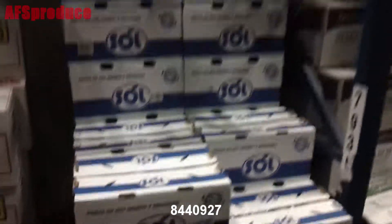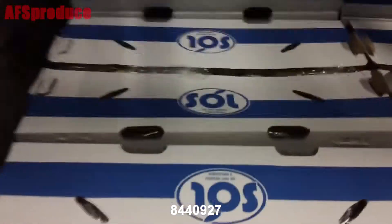We have some Packham Bartlett pears in. These are grown in Argentina this time of year — they can come from either Argentina or Chile, but the particular ones we have here are from Argentina.